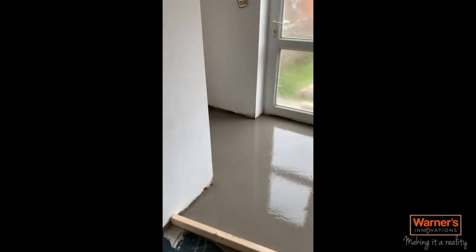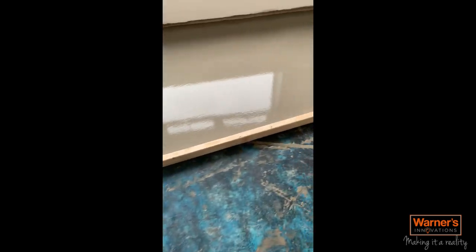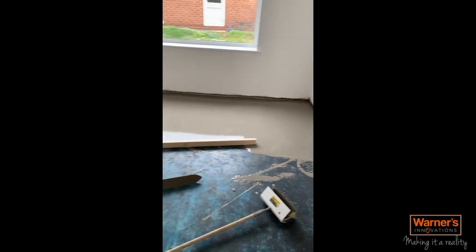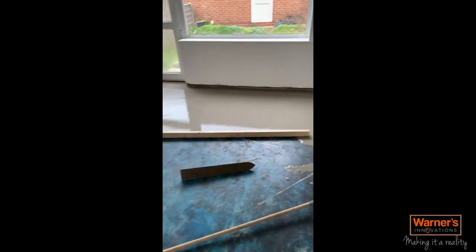This is how we screed the floor. We use a button to prevent it coming towards us and then trowel over. You can see my packer just there, and then my other one just there, so every time when I'm working the screed back and the levelling compound I know I'm hitting it every single time.